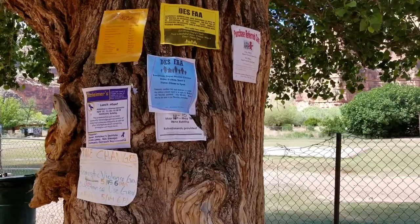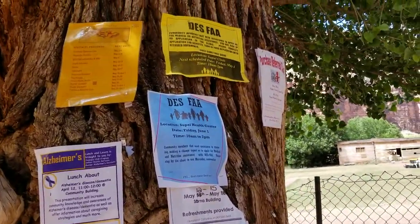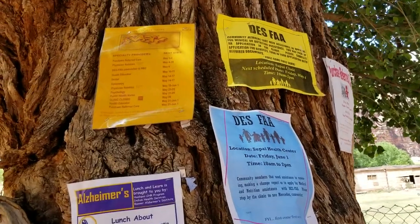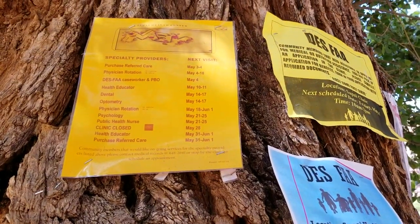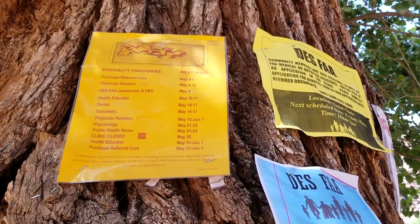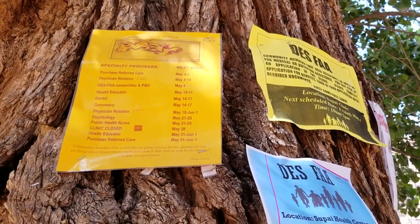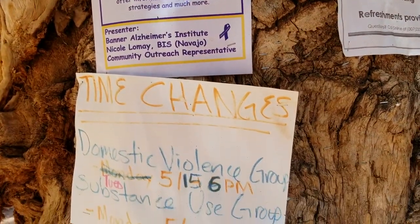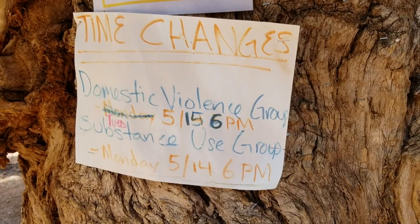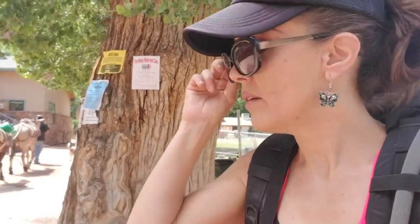Look at this tree — it's kind of like a signpost with notices for the people who live down here. The doctor only comes down every once in a while. Everything has to be brought in by helicopter, so even going to the doctor, you've got to schedule out. They have a meeting about Alzheimer's, one about domestic violence, another about substance use. I guess it's just like any rural community — they have their issues.